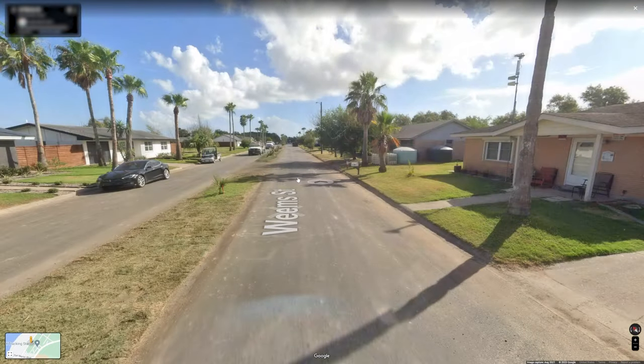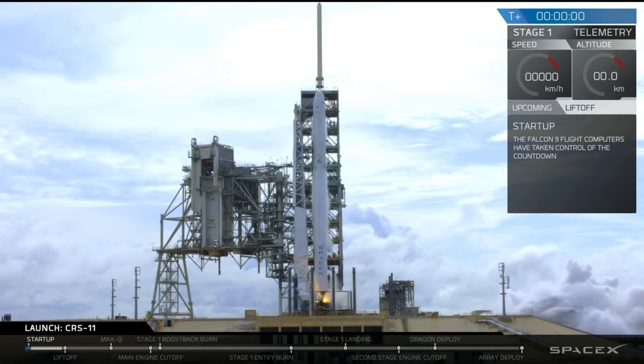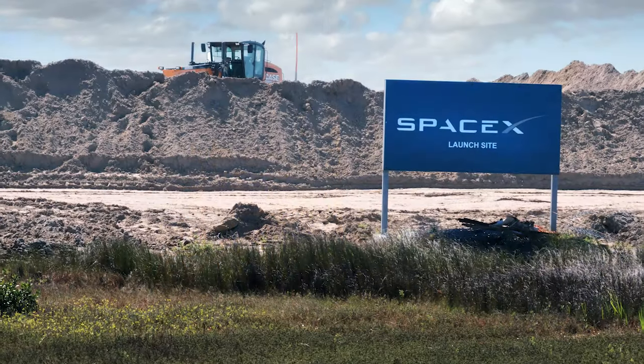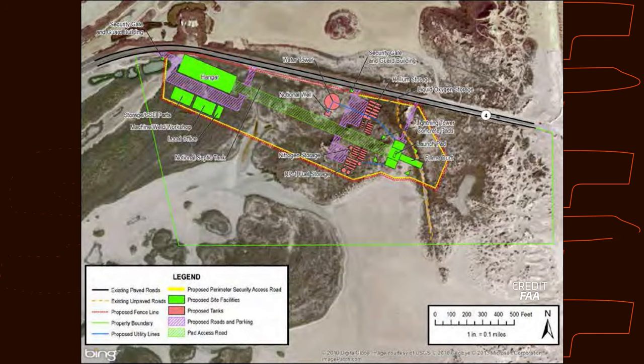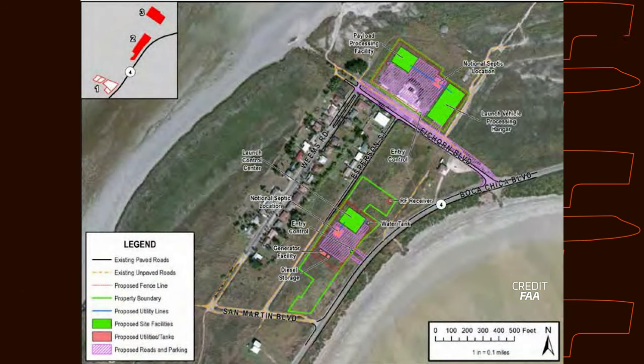Fast forwarding to 2012, SpaceX began looking for a new private launch site for their Falcon 9 and future Falcon Heavy rockets. After considering seven sites around the United States, SpaceX decided to build their own new launch site in Boca Chica, Texas. The launch pad and integration facility would be built right by the beach, while the control and processing facilities would be back near the village.